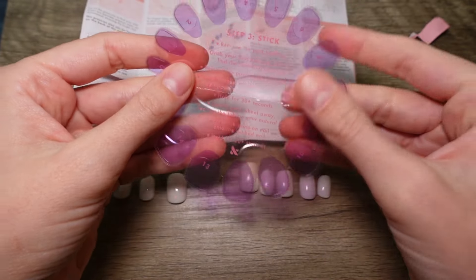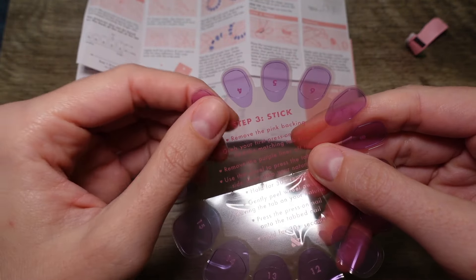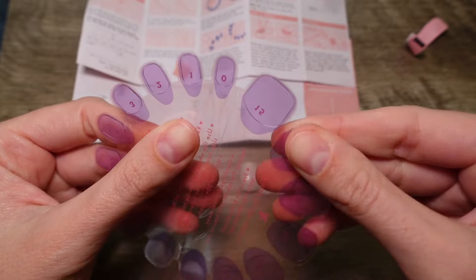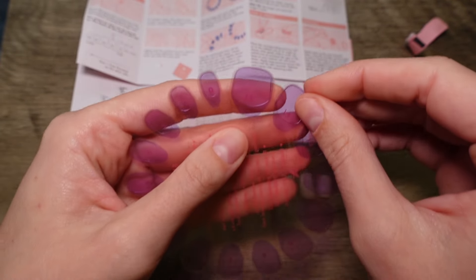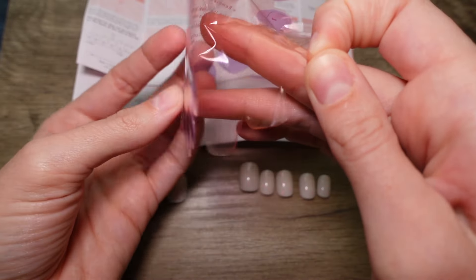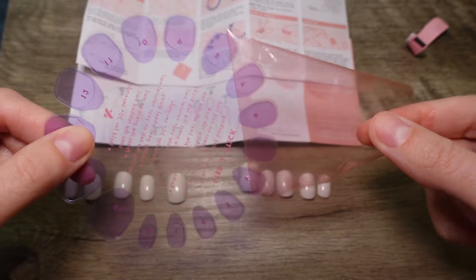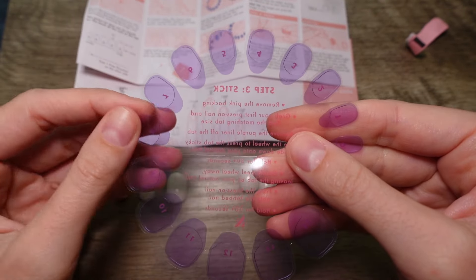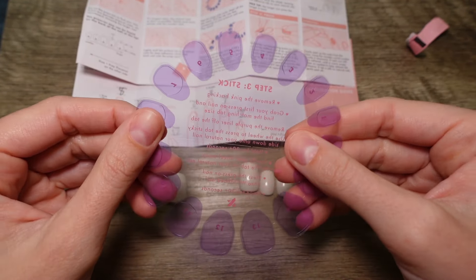Next — and I think this is the trickiest part — in come the tabs. These purple things tend to be a little bit tricky. First it says 'remove pink backing,' which is a little confusing because you're like, 'What pink backing? It looks purple to me.' So you're going to take off this bit on the back side.